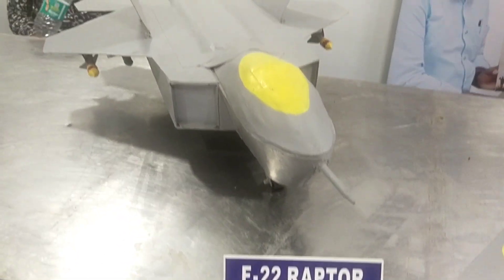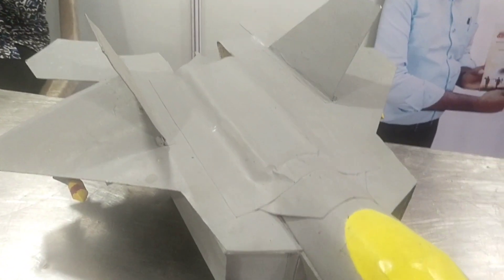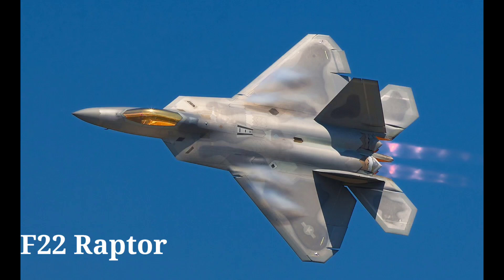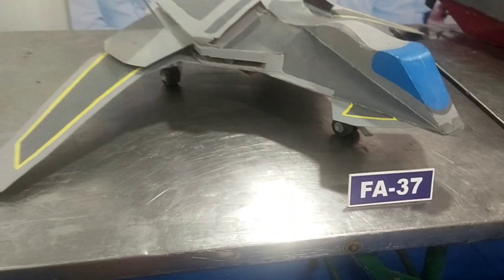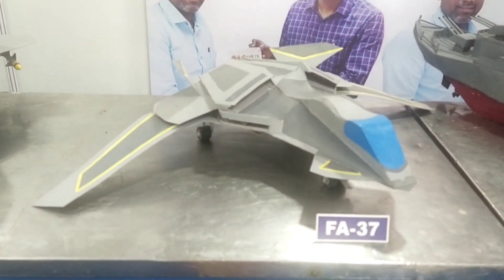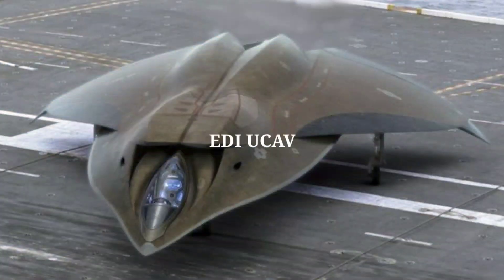The F-22 Raptor — the Lockheed Martin F-22 Raptor is an American single-seat twin-engine all-weather stealth tactical fighter aircraft developed for the United States Air Force. The F-837 Talon is a near-future single-seat fighter aircraft of the US Navy, similar in design to the EDI-UCAV.